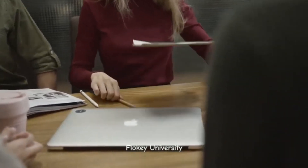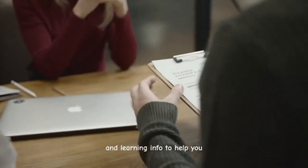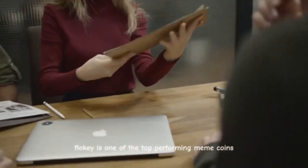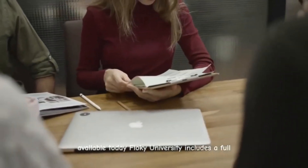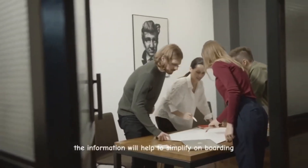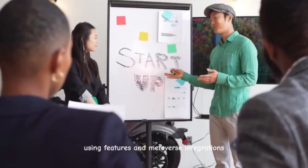Floki University is a collection of helpful tools and learning information to help you get the most out of the ecosystem's offerings. Here you can connect with other community members and learn why Floki is one of the top-performing meme coins available today. Floki University includes a full educational curriculum that can take you from a newbie to a Floki master, helping to simplify onboarding, using features, and metaverse integrations.